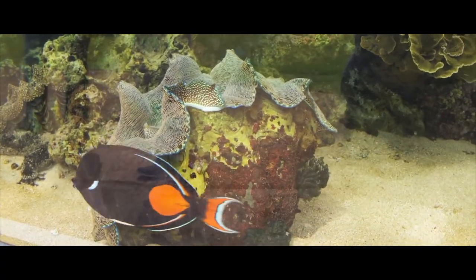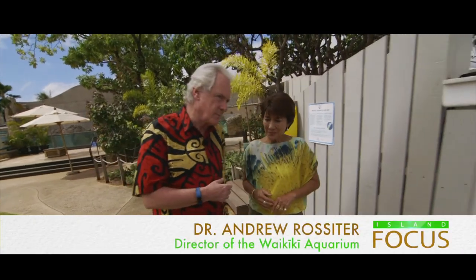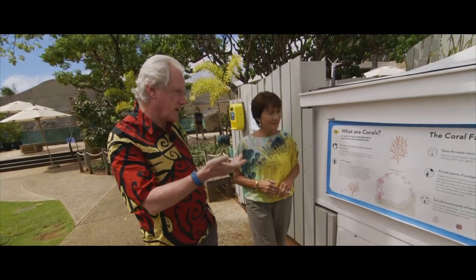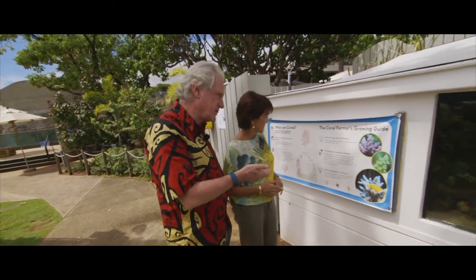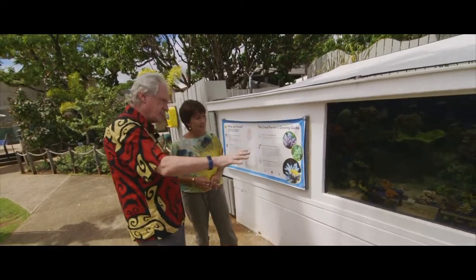This exhibit is very near and dear to your heart. This is one example of our conservation programs at the Aquarium. This is what we call our coral farm. What we do here is we grow and propagate corals, and then distribute them to universities, researchers, and public aquariums throughout the world. These are actually South Pacific corals.